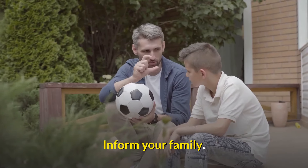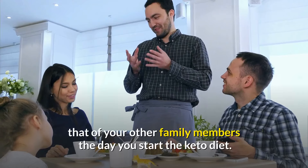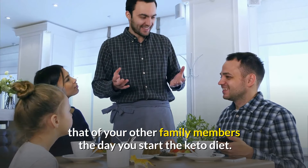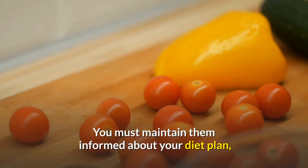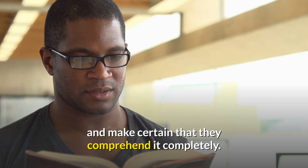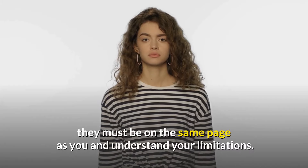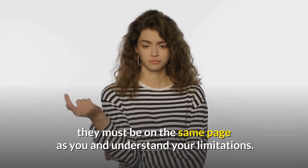Number 3: Inform your family. Your meal plan will appear very different from that of your other family members the day you start the keto diet. You must keep them informed about your diet plan and make certain that they comprehend it completely. While you may eventually return to your regular diet, they must be on the same page as you and understand your limitations.